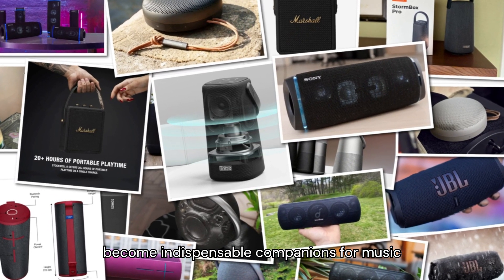Number 5: Sony SRS-XB43. With its dynamic lighting effects and extra bass feature, the Sony SRS-XB43 adds a visual and auditory spectacle to any gathering. Designed for durability and water resistance, this speaker is tailor-made for outdoor festivities. Equipped with NFC pairing and multi-device connectivity, the SRS-XB43 ensures seamless integration with your digital lifestyle.